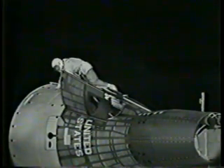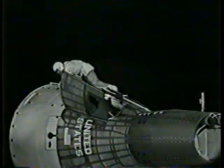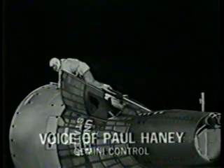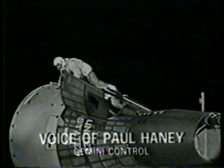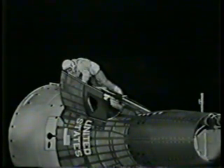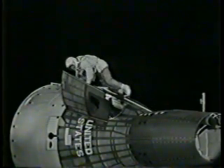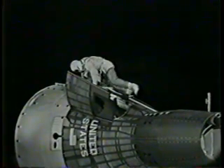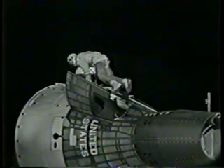This is Mission Control Houston. The crew seems to be following very closely the flight plan sketched out for about an hour ago. Cernan is back in the area of the cockpit and they're about ready to change the camera film. We're on the far eastern edge of the Bermuda acquisition zone, which overlaps with Antigua. We're due to lose that signal with Antigua at 11:35 Eastern Daylight Time.